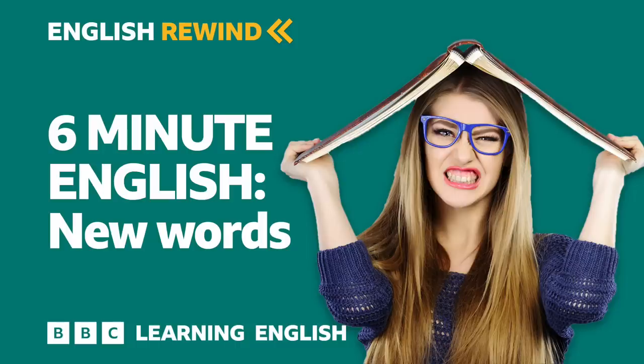That's right. In order to make it into the dictionary, it can't just be jargon — words which are specific to particular fields of interest. Many of the new words this year come from social networking. Here's Catherine Soames again to explain.